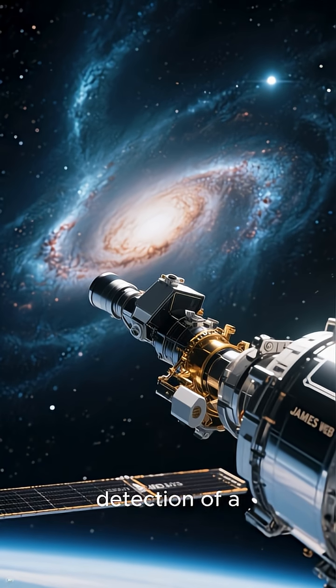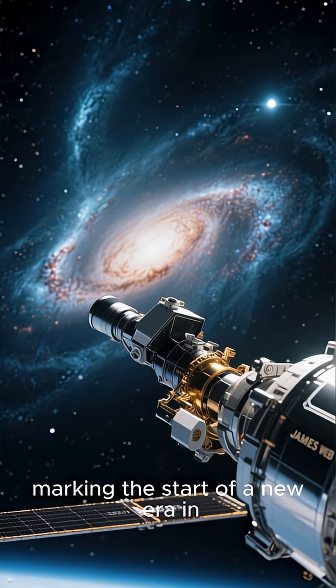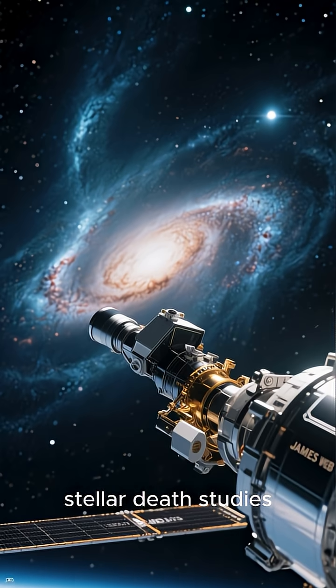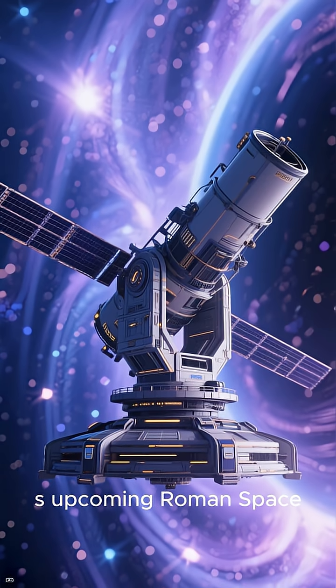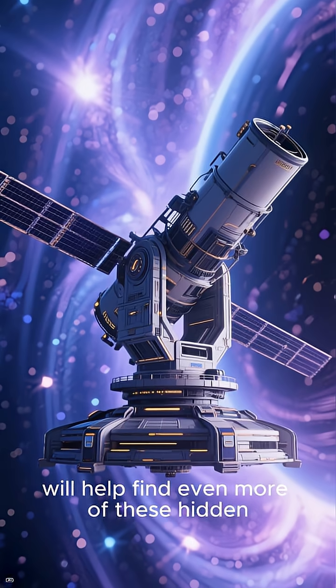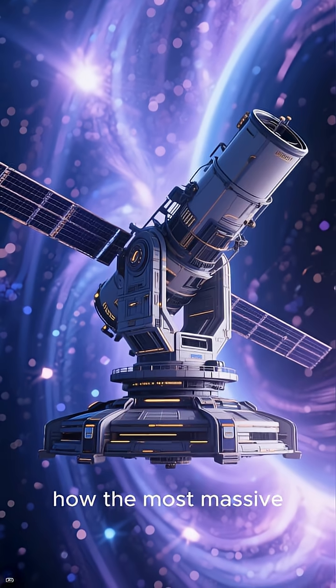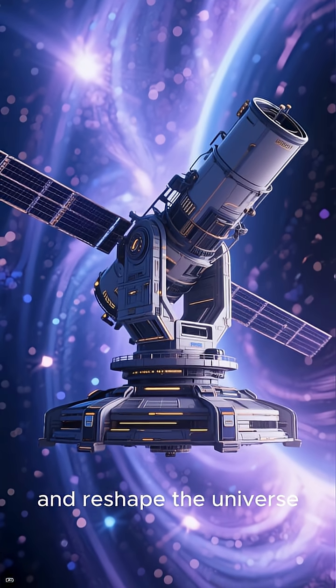This is Webb's first-ever detection of a supernova progenitor, marking the start of a new era in stellar death studies. Future telescopes, like NASA's upcoming Roman Space Telescope, will help find even more of these hidden giants, bringing us closer to understanding how the most massive stars live, die, and reshape the universe.